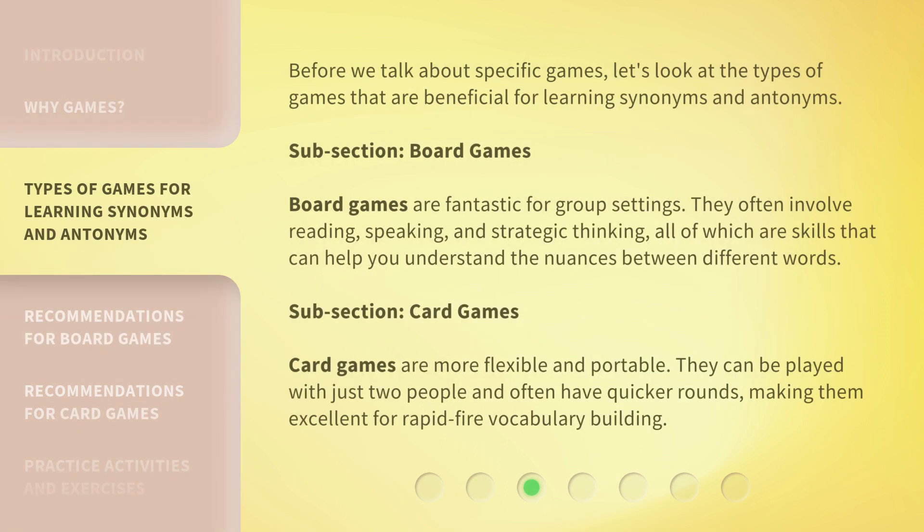Before we talk about specific games, let's look at the types of games that are beneficial for learning synonyms and antonyms. Board games are fantastic for group settings. They often involve reading, speaking, and strategic thinking, all of which are skills that can help you understand the nuances between different words. Card games are more flexible and portable. They can be played with just two people and often have quicker rounds, making them excellent for rapid-fire vocabulary building.